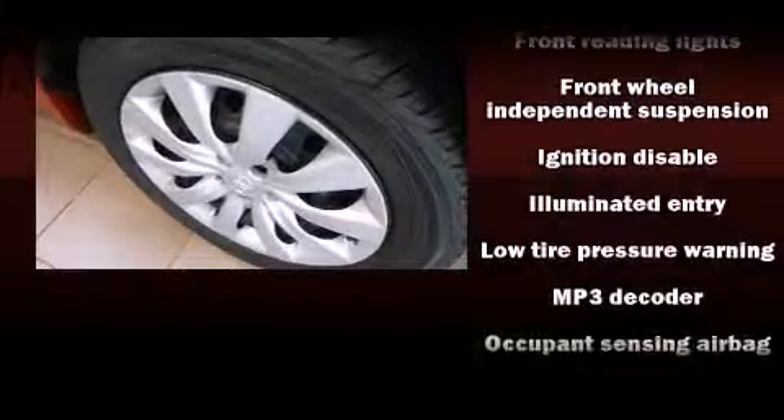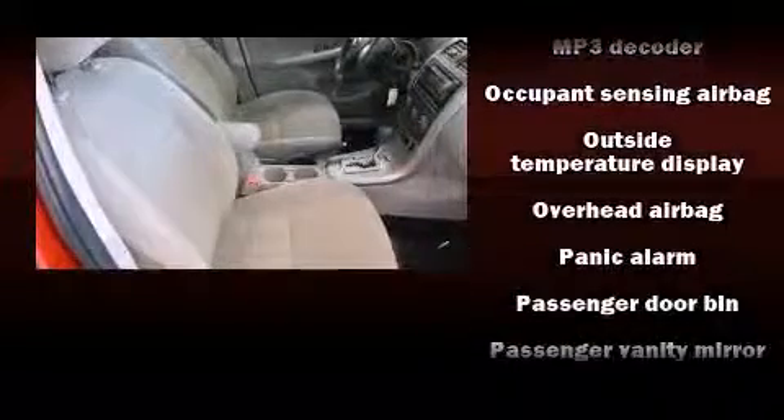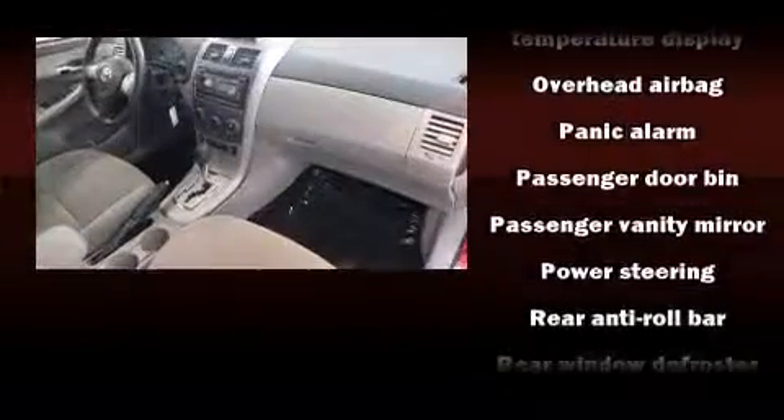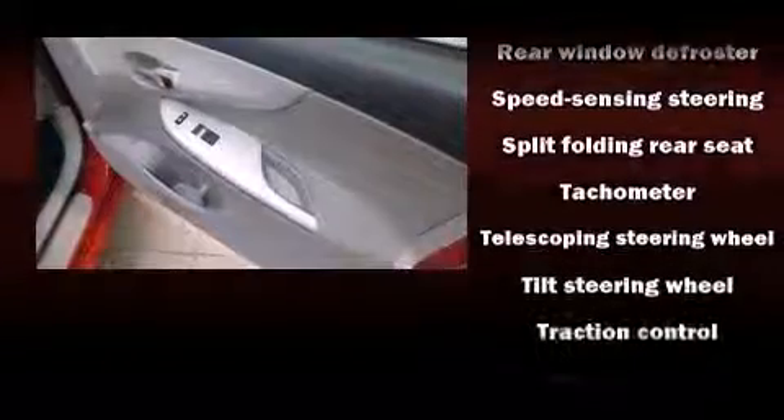This car was designed with safety in mind, allowing you to drive with even greater assurance. This vehicle has achieved certified pre-owned status by passing Toyota's comprehensive certification process.